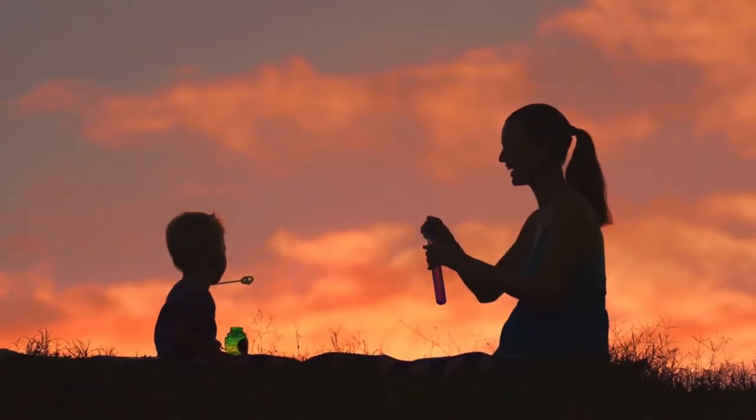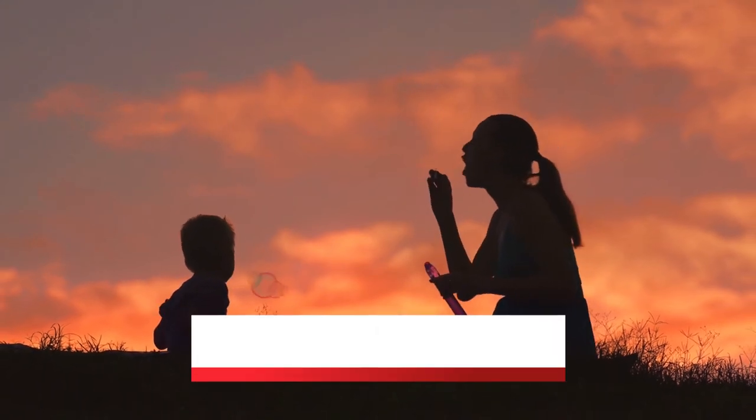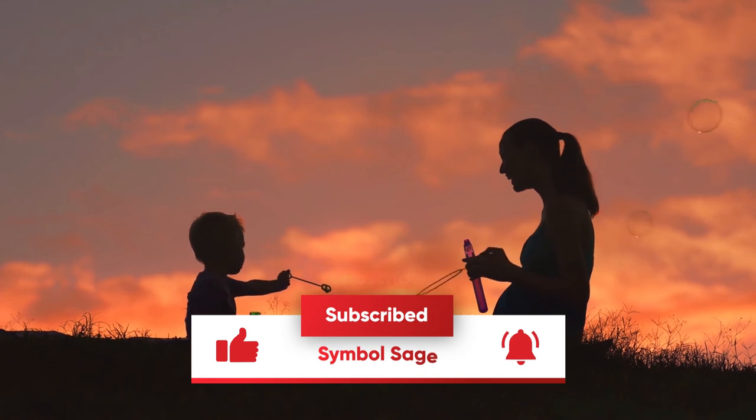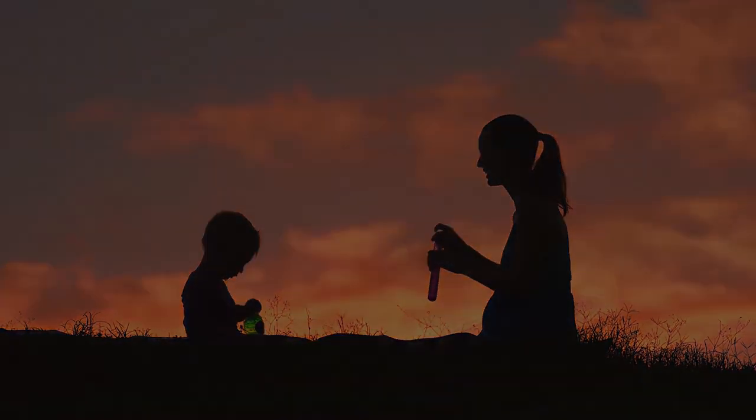If you enjoyed this video, please consider liking and subscribing to our channel. Don't forget to click the like button and turn on notifications so that we can keep you updated when new videos are available.